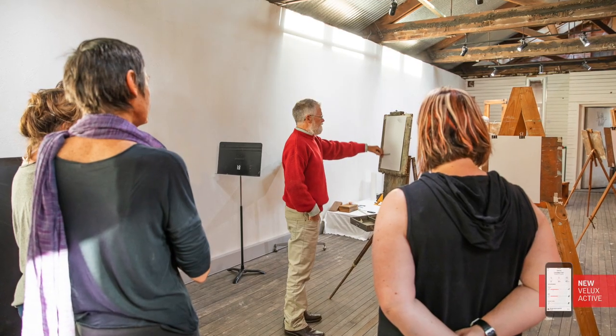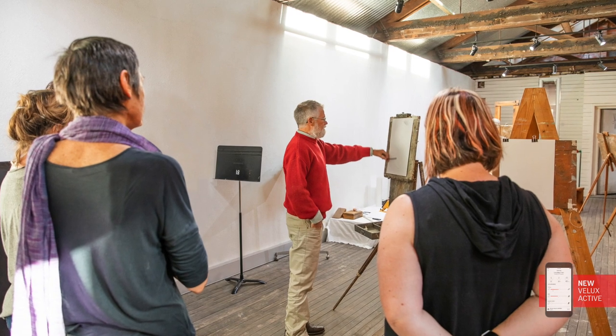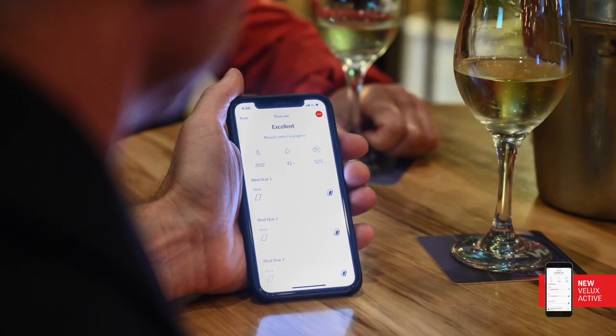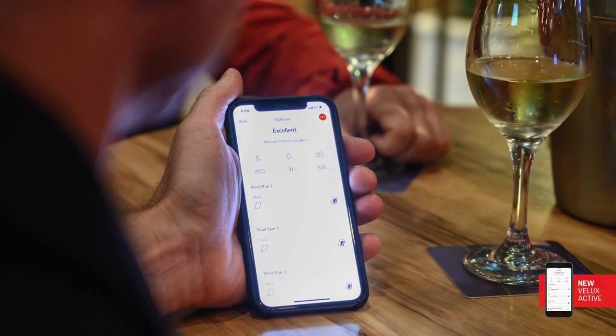For example, if the art studio is full of people busily working away and all breathing out carbon dioxide, the skylights will just automatically open themselves and give everybody a breath of fresh air. I get notifications on my iPhone to tell me what it's up to, and it'll often ping me.